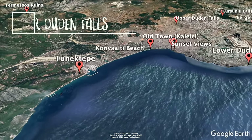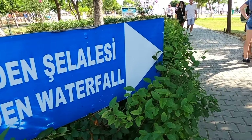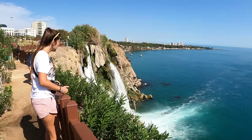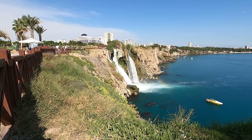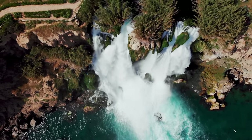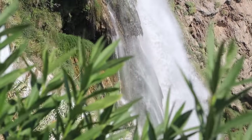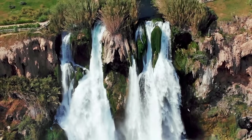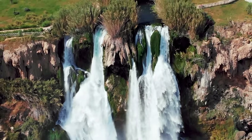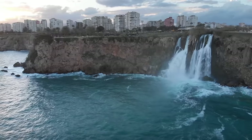At number eight we have the Lower Duden Falls. This waterfall is in a different location than the Upper Duden Falls but both are part of the same underground river. The Lower Duden Falls are located about eight kilometers to the east of Old Town right along the coastline. You can access the falls free of charge from the park beside it, and it's also possible to observe the falls from a boat out at sea. We are here at the Duden waterfalls — it's really in the middle of the city, with waterfalls that flow into the ocean.